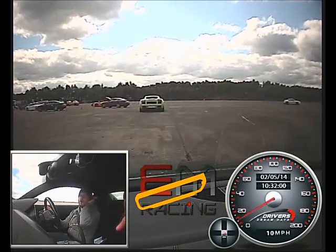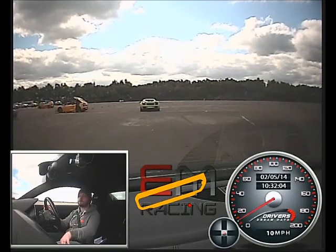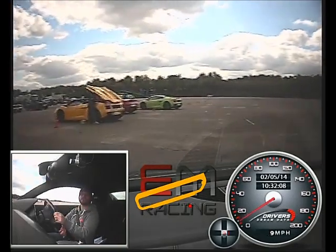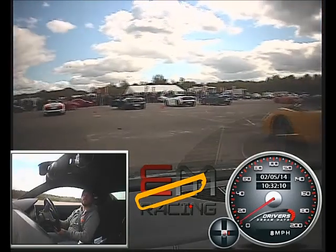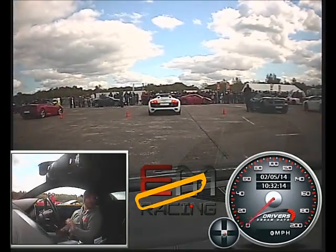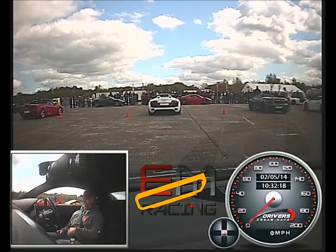We'll just park it just past the erm... we'll park it just next to the Aston. I used to do a lot of Atom hotlaps for the company. If it catches you off guard, it catches you off guard. And it's quite unforgiving.